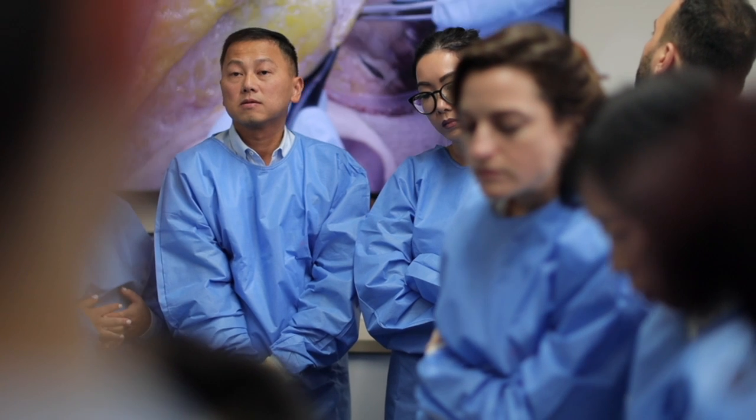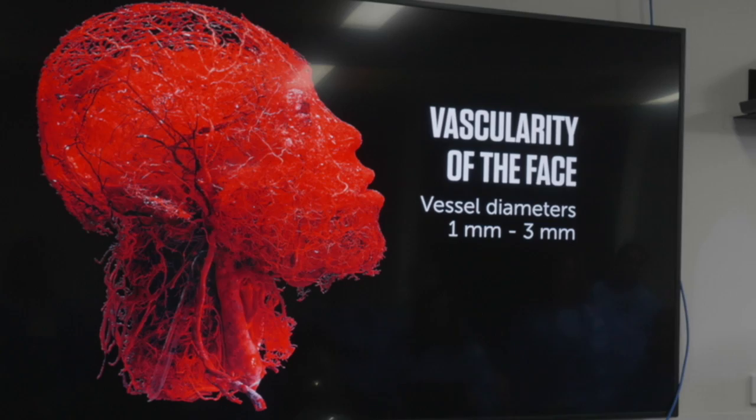We go through all of these issues in our Anatomy Dissection and Cosmetic Procedures Workshop. The Anatomical Dissection and Cosmetic Procedures Workshop is open to any physician or nurse who has a specific interest in facial rejuvenation using injectables.